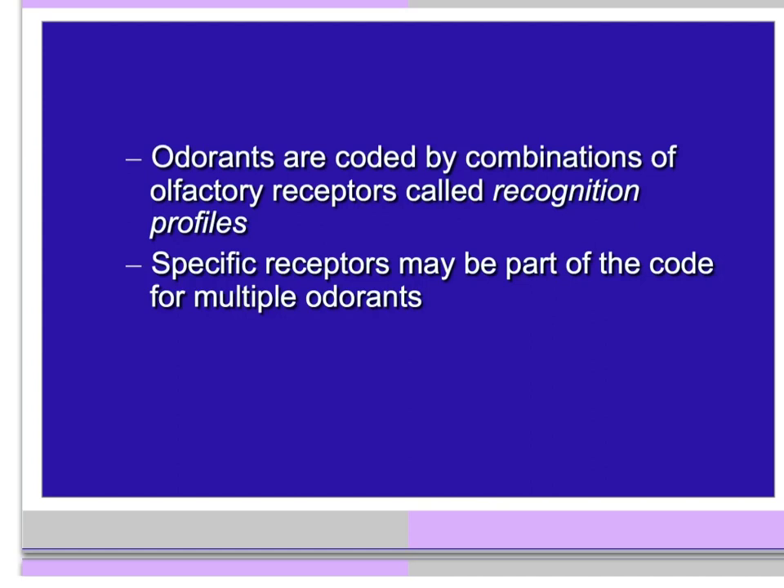Odorants or scents are coded by combinations of olfactory receptors, and we call these their recognition profiles. Specific receptors may be part of the code for multiple odorants. For example, the scent of a banana is created by the profile of receptor 1, receptor 25, receptor 130, and receptor 250 all firing off together. That creates the smell for banana.